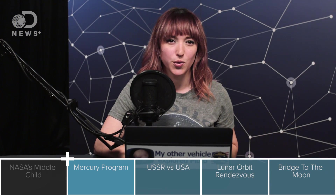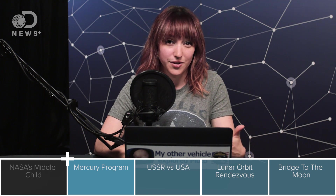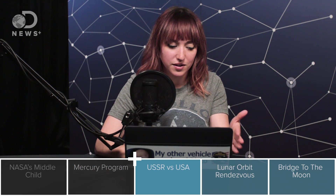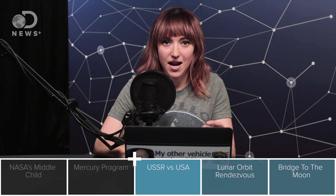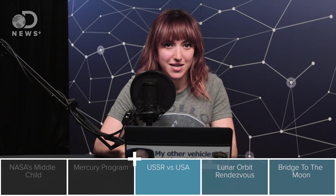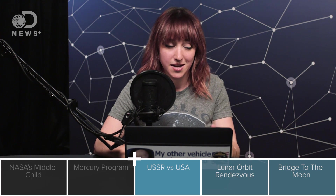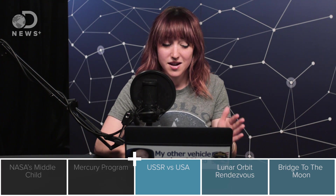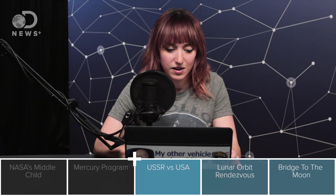The Mercury program did achieve its major goals, but only in part. It didn't get an American astronaut in space before the Soviet Union launched a cosmonaut. Yuri Gagarin launched into orbit on April 12th of 1961, and America got Alan Shepard up on May 5th of 1961, but Shepard didn't go into orbit. He just went up and down in 15 minutes and splashed down about 300 miles away from where he launched. So it was a good mission, a step for America, but it wasn't as good a step as the Soviet Union.